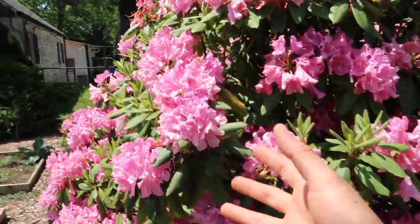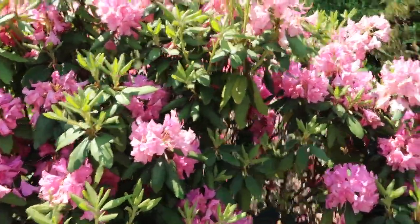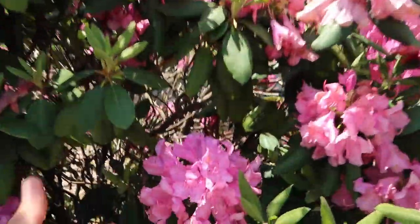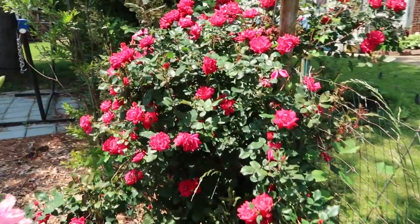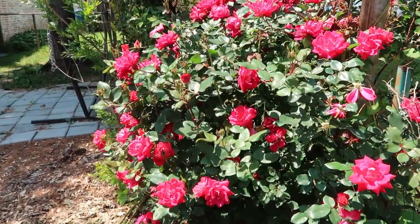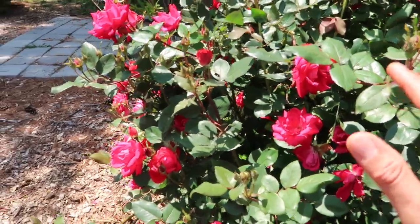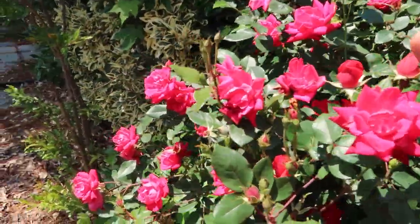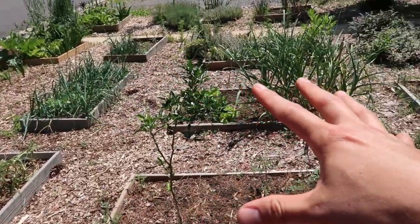This beautiful root of Daphne was already here when I bought the place — every year it gives us this beautiful show of flowers. Right back here we have a beautiful rose bush. Last year I gave it a nice haircut and it was very thankful, because now it's putting on a ton of flowers.